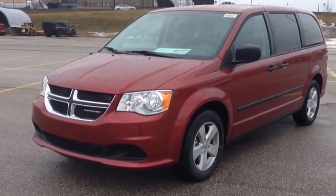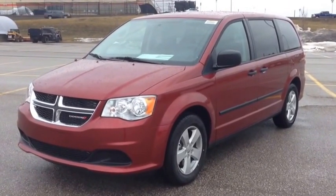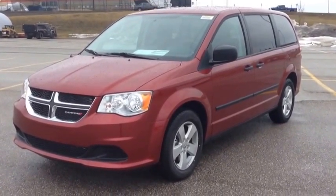Hey guys, we're here at McIver Dodge Jeep in Newmarket, Ontario, right across from Ruppie Canada Mall, and right now we're looking at a brand new 2014 Dodge Grand Caravan.